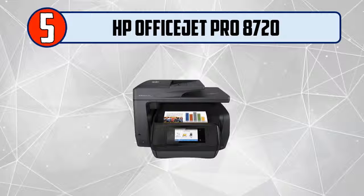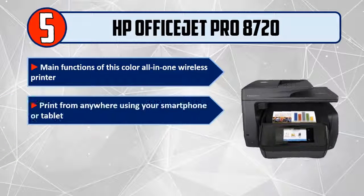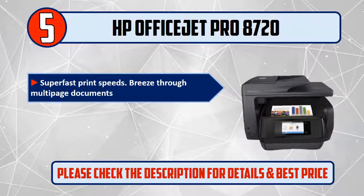Number 5: HP OfficeJet Pro 8720. Main functions of this color all-in-one wireless printer: print from anywhere using your smartphone or tablet, up to 50% less cost per page than lasers, and super fast print speeds.